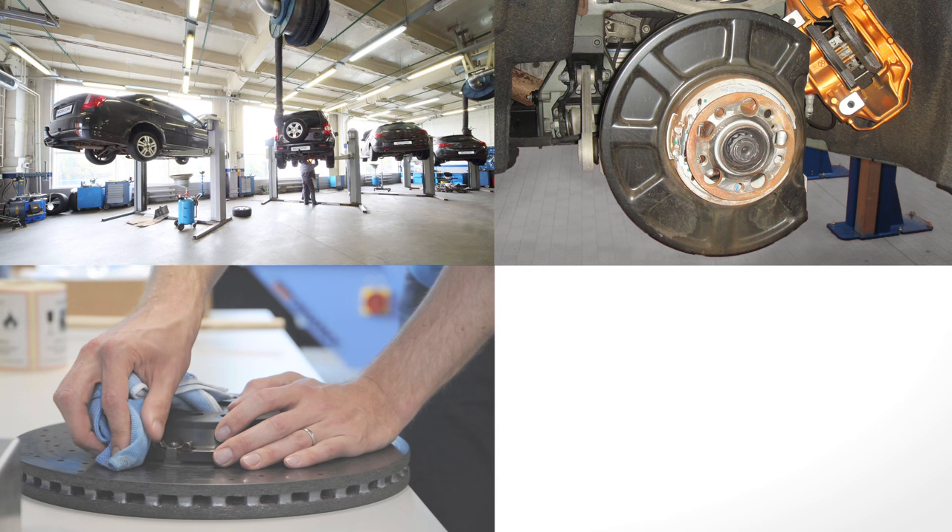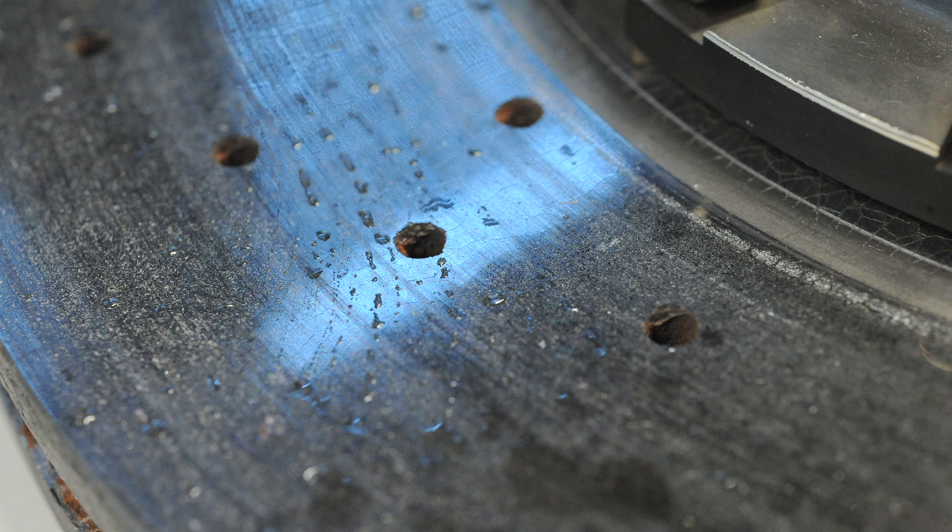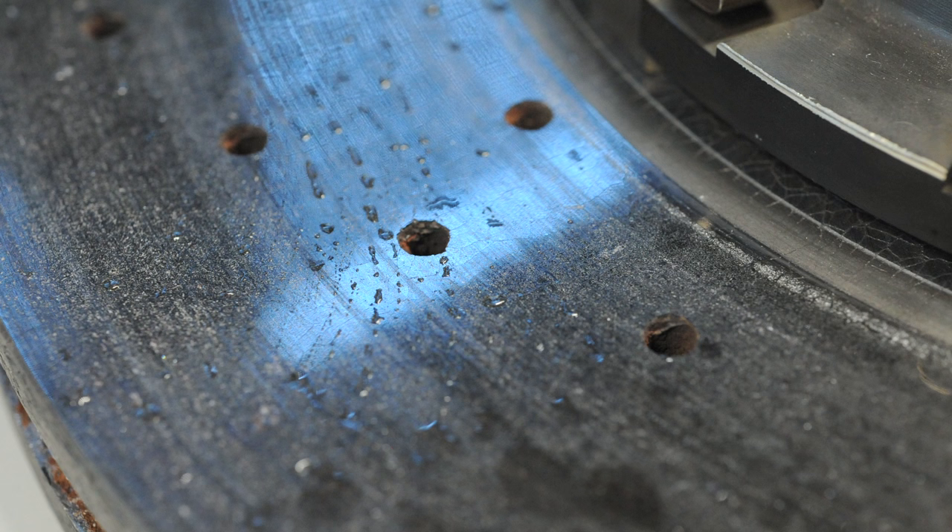The weight loss method is time-consuming, taking up to two hours per inspection. All four discs have to be completely dismantled, removed, wet-cleaned, dried, and weighed on a high accuracy scale. Any debris or moisture left on the disc can easily result in inaccurate weight measurements.